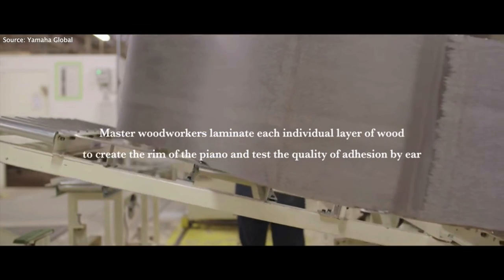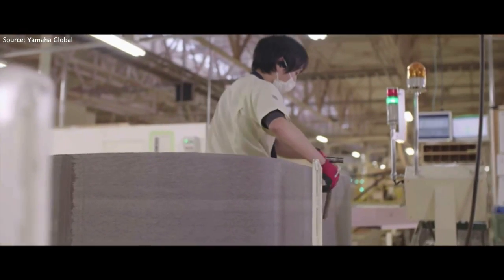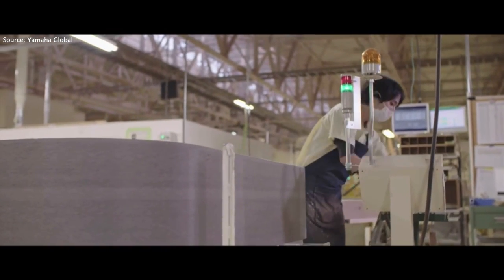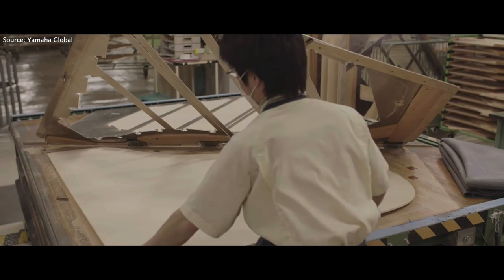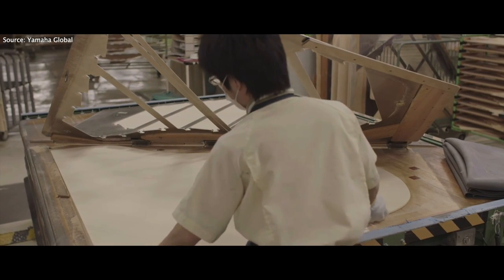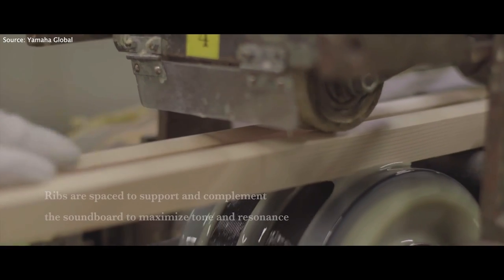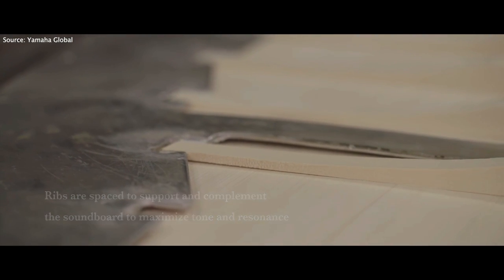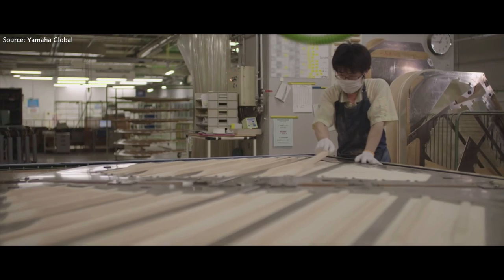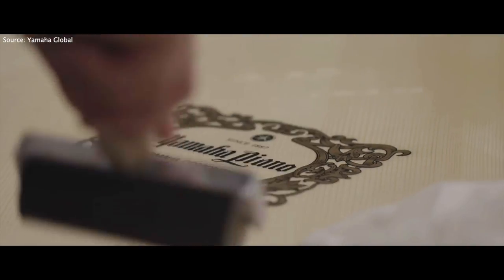We saw one young lady whose sole job is to stare at the piano, run her finger over every crease and corner with specially designed lights so that she could see any defects. The quality control is amazing. Later that afternoon, we got to see more of the grand pianos — how they bend the wood, how the rims are put together, how soundboards are built. It was amazing watching them gluing ribs, with a worker right there making sure the glue is consistently being applied. There's even a person dedicated just to placing the Yamaha decal on the soundboard.